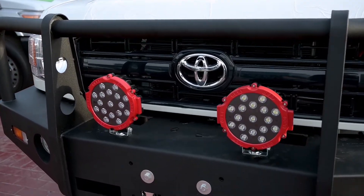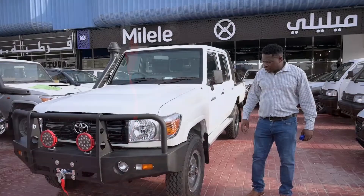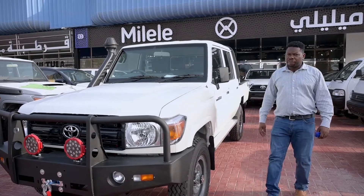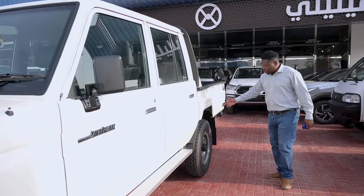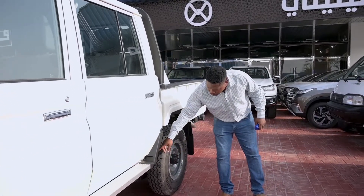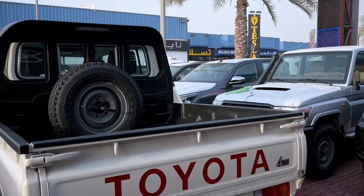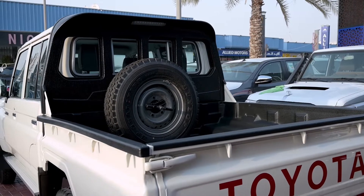This vehicle comes with a very solid heavy-duty suspension — front heavy-duty coil springs — and here at the rear we have multiple heavy-duty lift springs.